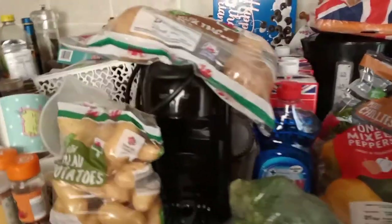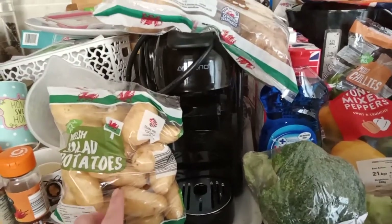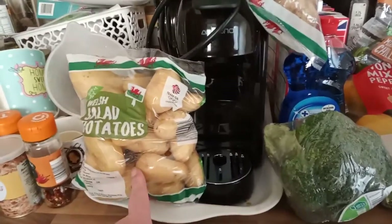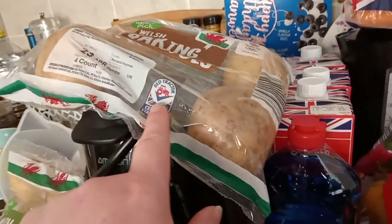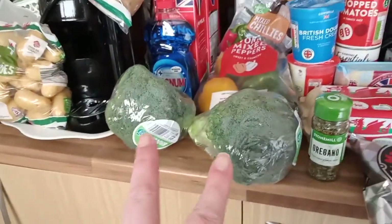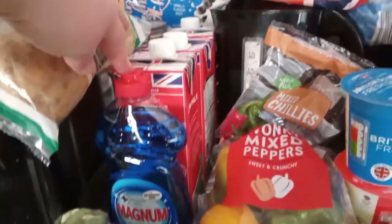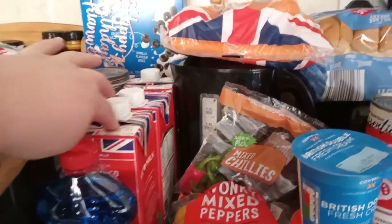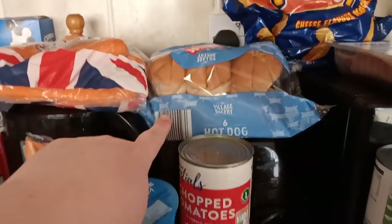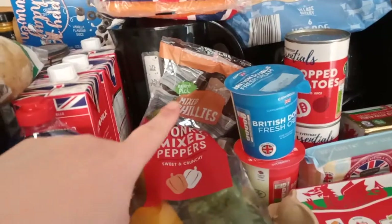Starting off, we have got some salad potatoes. I am going to be doing a ploughman's salad tonight, so that's on the agenda. Then we've got baking potatoes — I use baking potatoes for literally anything, they're really good. There are two broccolis, one washing up liquid, three milks, and a pack of carrots.